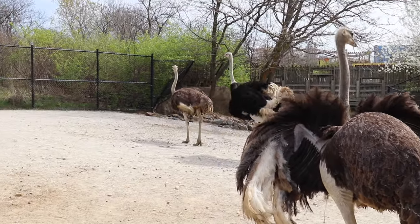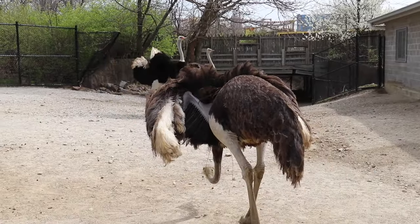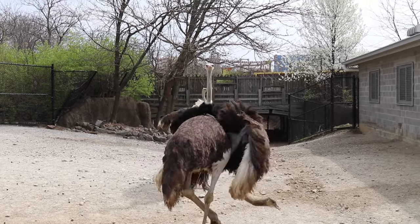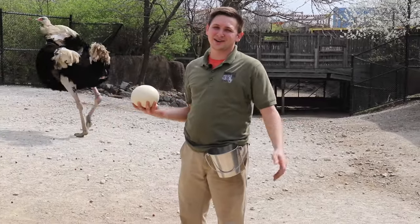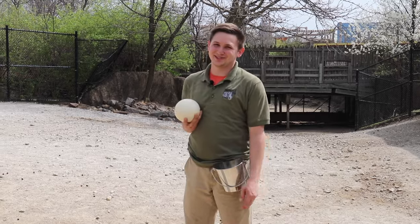These guys mostly live in the savannas of Africa, but they'll also live in semi-arid and true desert. On behalf of our three ostriches here at the Indianapolis Zoo, we cannot wait for you guys to return. We miss you guys a lot, and we know the ostriches miss you too. Thanks!